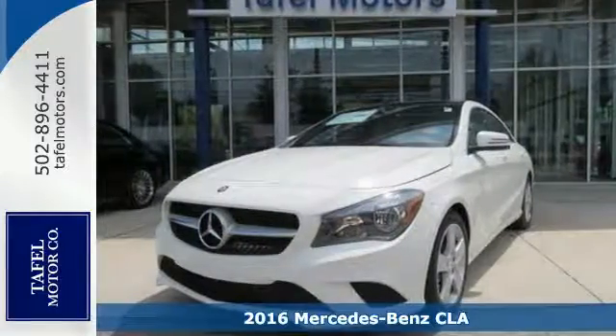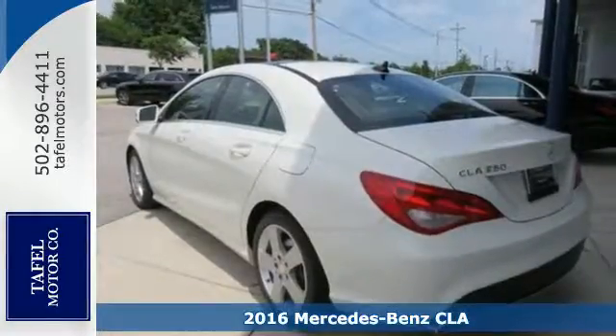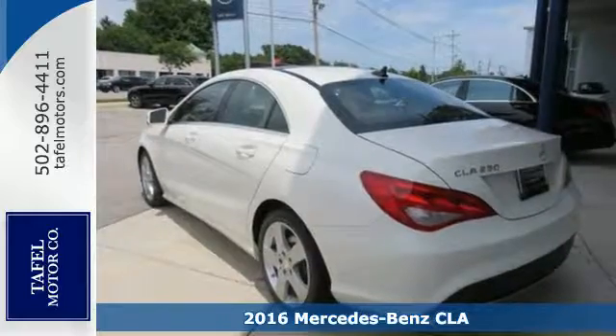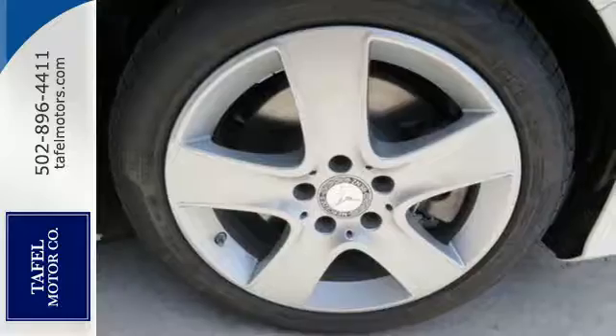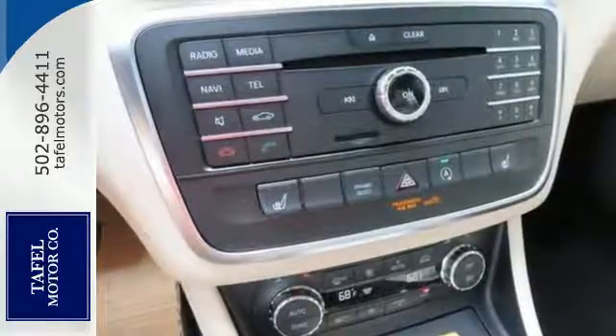Here's a 2016 Mercedes-Benz CLA Class. The curves seduce your eyes and the sharp lines hold your gaze. The fascinating coupe-like design manages airflow for more stability and better visibility in messy weather.